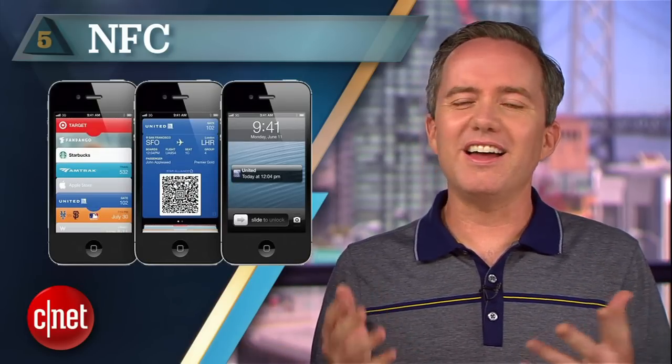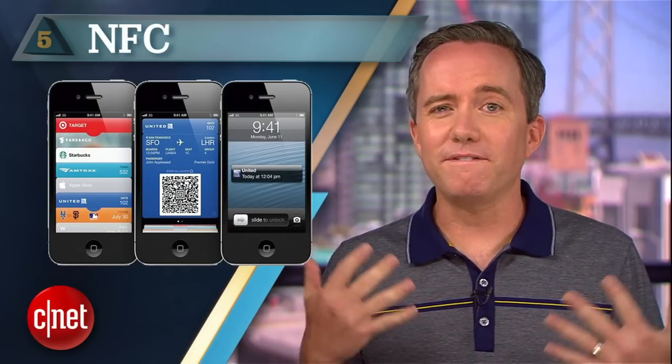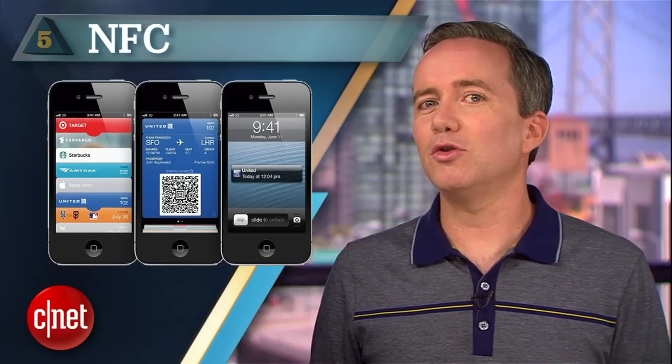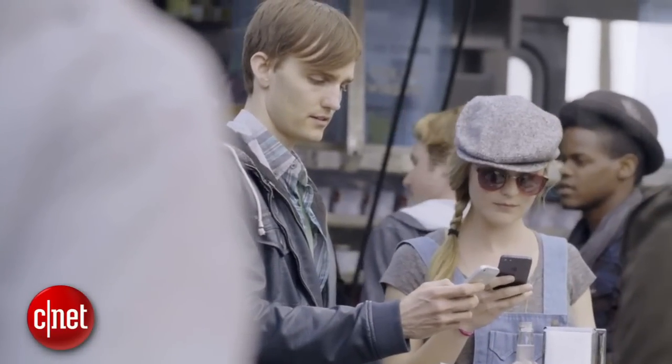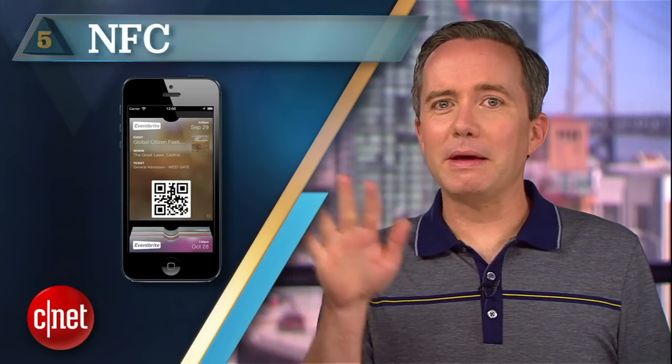If nothing else, it could turn the undeletable Passbook app into a functional wallet that you still won't use and can't delete. Also, the AirDrop feature of iOS 7 is already bringing local file sharing without the awkward ritual of bumping your phones together. I'm glad somebody wants NFC, but it's not me. I'm not rubbing my phone on stuff. When they come out with introvert germaphobe communication, then we'll talk.